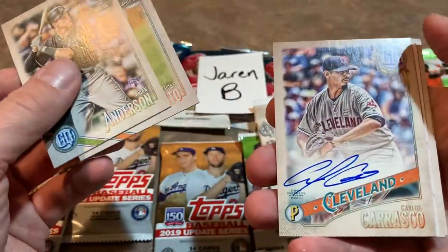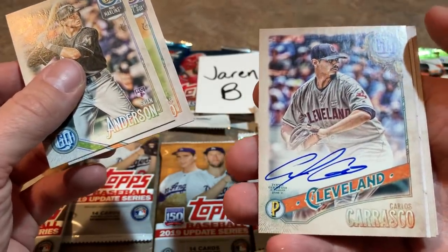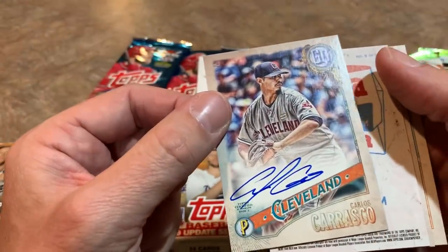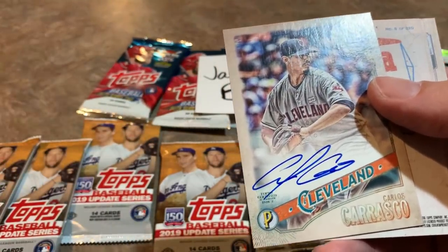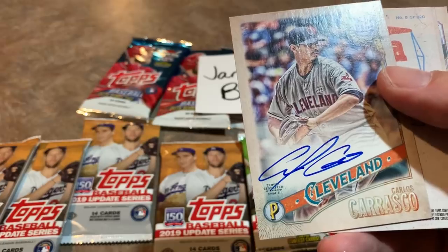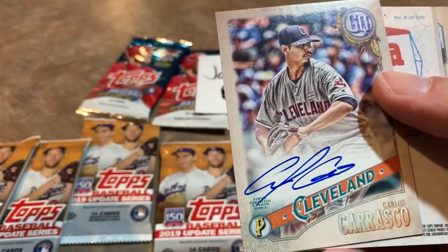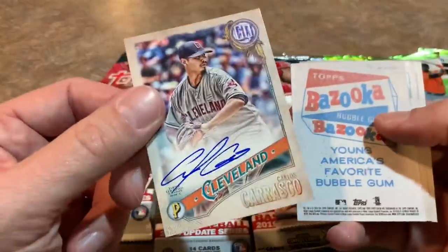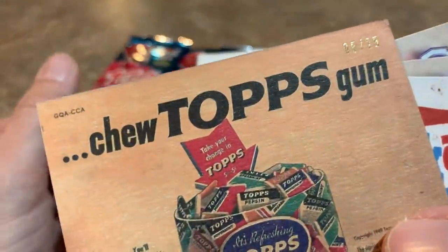We have Lucas Giolito. And we have another autograph — it's a Carlos Carrasco! So our second autograph, Carlos Carrasco, a beautiful on-card auto. Carlos Carrasco was having a great career, got kind of sidetracked last season — came down with leukemia, but he beat that. Hopefully he will be back to full health in 2020 once this season gets underway. And how about a bazooka back also? What a pack! Check out the back of the card — it's numbered 5 of 25! Wow, that's a big hit right there for Jaren — 5 of 25, Carlos Carrasco!